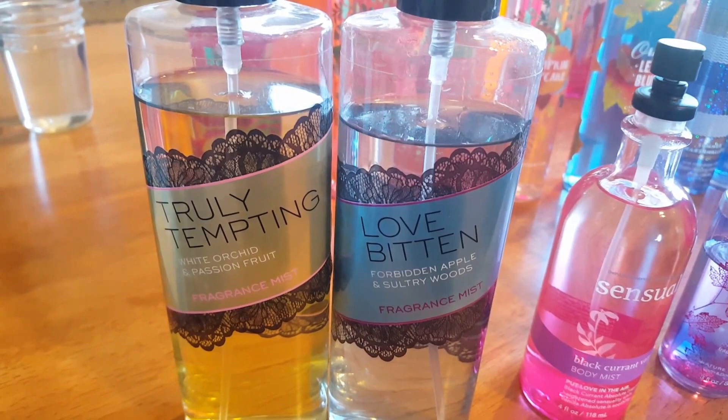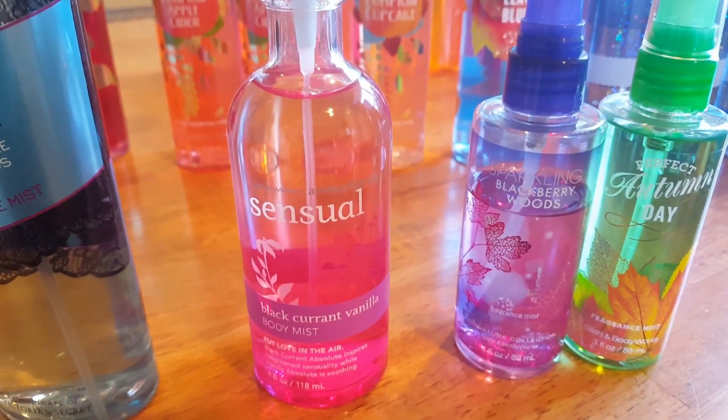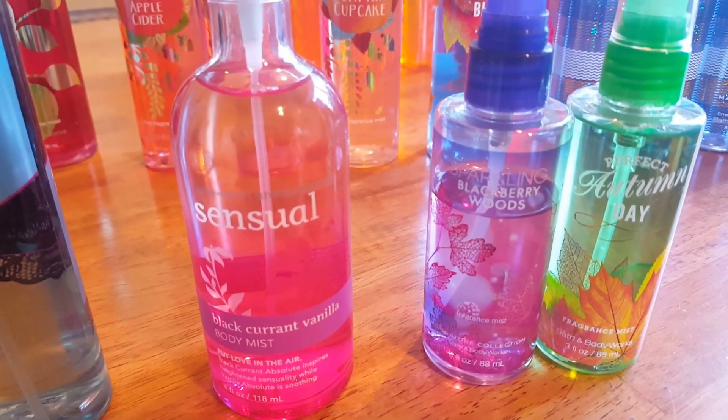From Victoria's Secret I have Truly Tempting and Love Bitten. I have an Aromatherapy Black Currant Vanilla, and minis in Sparkling Blackberry Woods and Perfect Autumn Day.